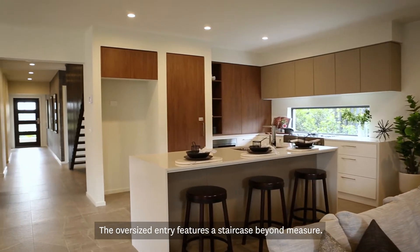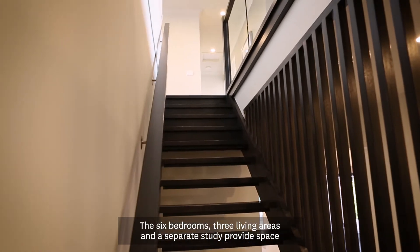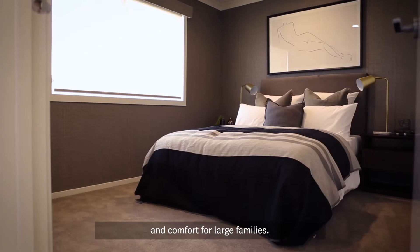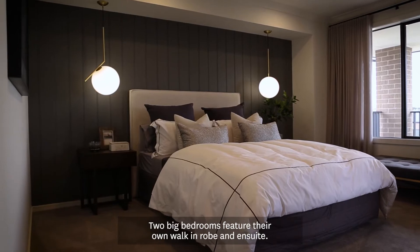The oversized entry features a staircase beyond measure. The six bedrooms, three living areas and a separate study provide space and comfort for large families. Two big bedrooms feature their own walk-in robe and ensuite.